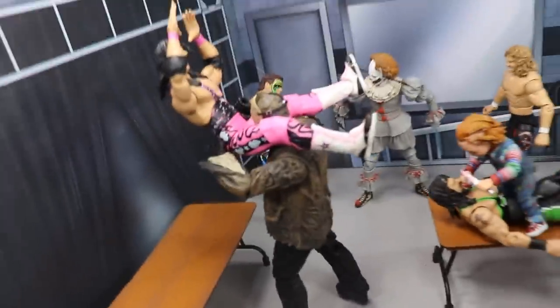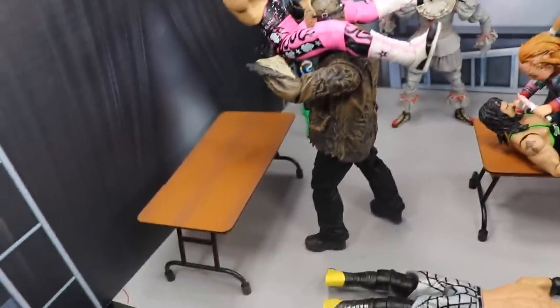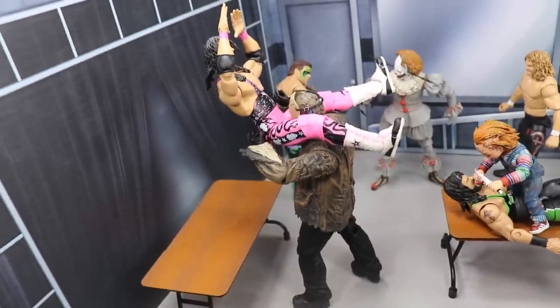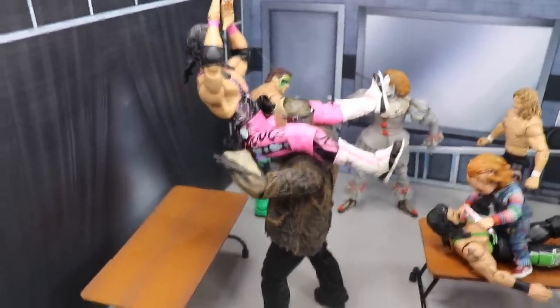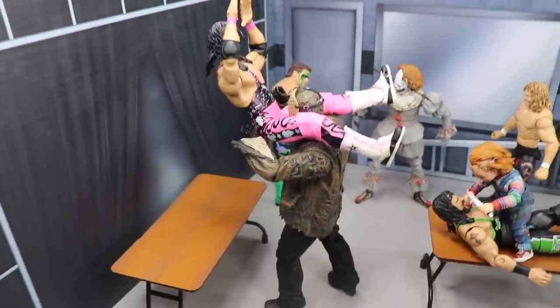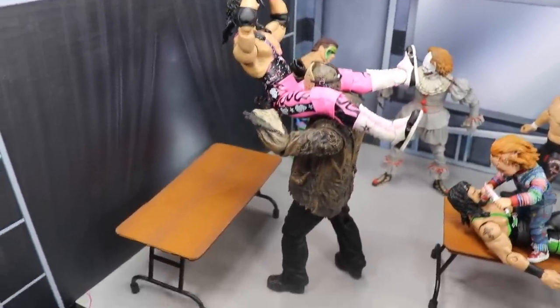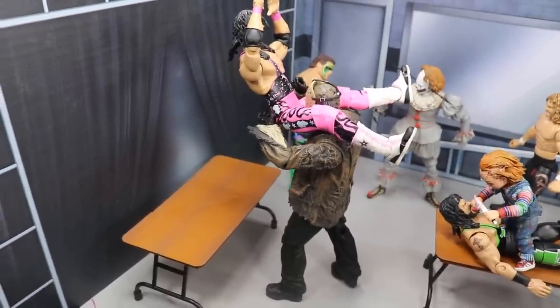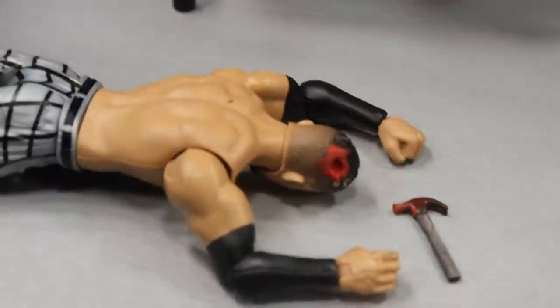First off, we have the Freddy vs. Jason Jason Voorhees power bombing Bret Hart through a table — pretty cool, getting some wrestling references in here. We have the Ultimate Edition Bret Hart versus the Freddy vs. Jason Jason Voorhees from NECA, and it looks like Jason Voorhees is going to win this one, unfortunately for Bret Hart.